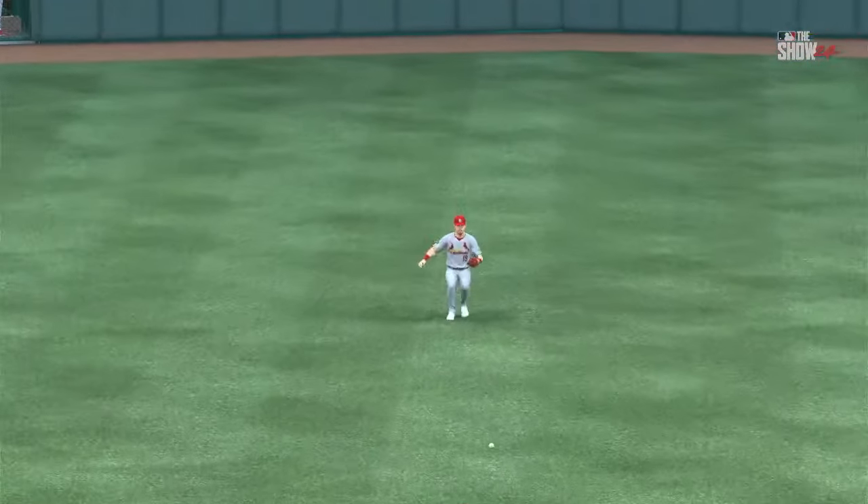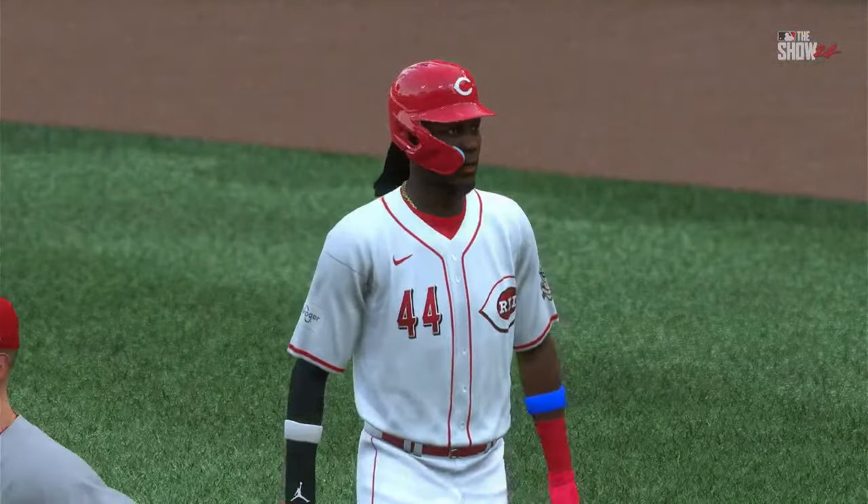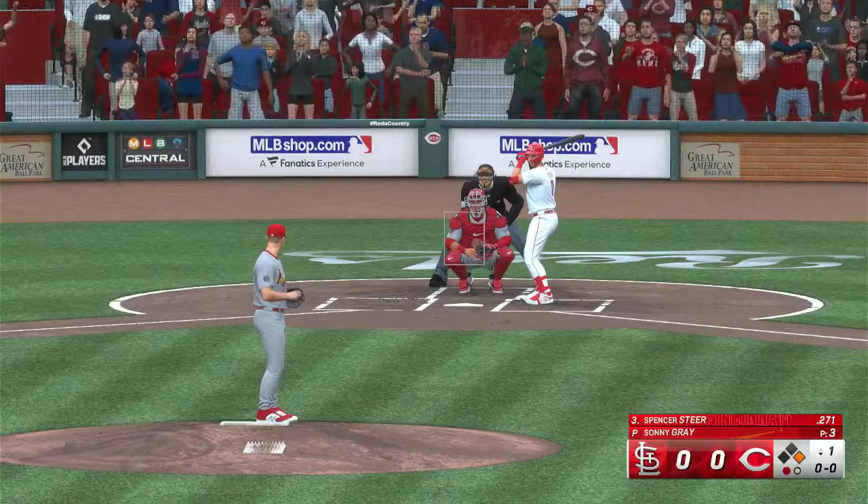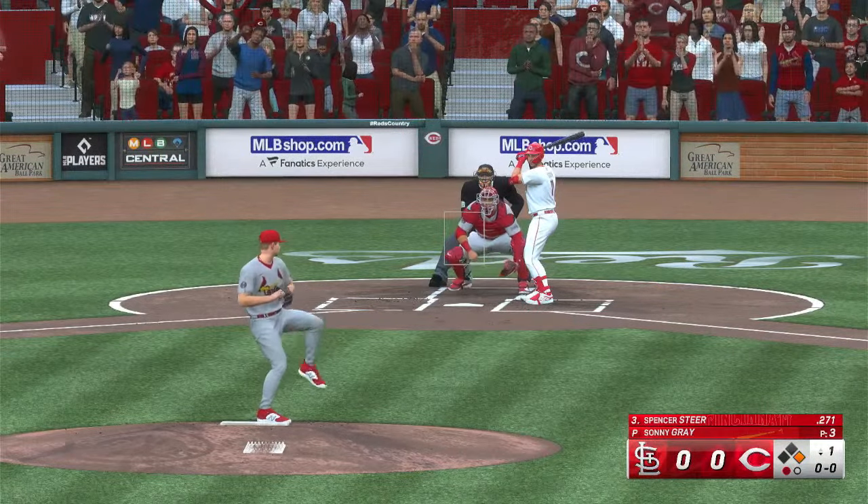Went up there looking to be aggressive and got something he could handle, just kept it simple. Blake Pepper with a hit up the middle of the infield and took it back where it came from — there's just no one there to knock it down. Now a chance to maybe get creative on offense with good speed on first.